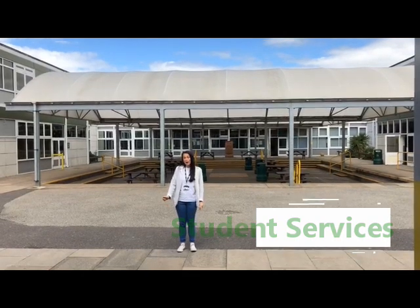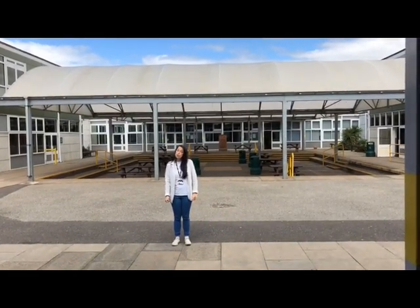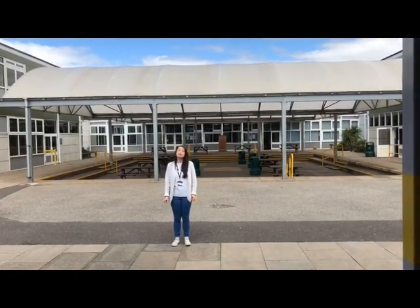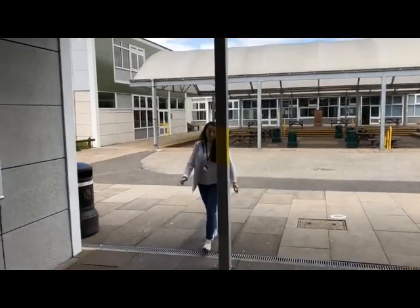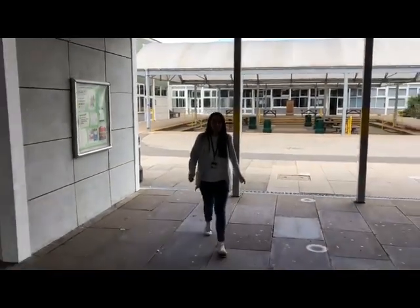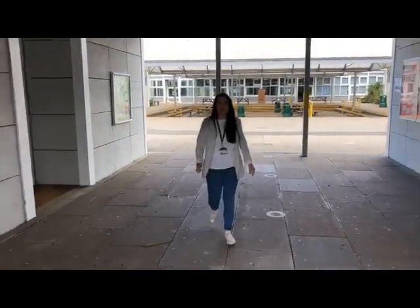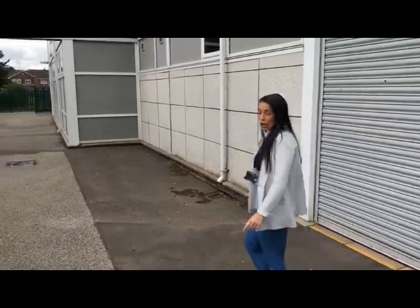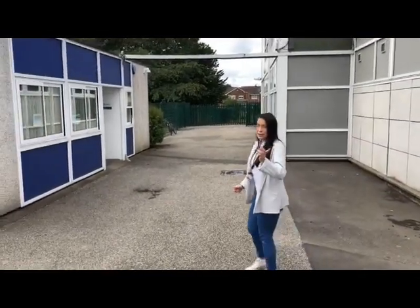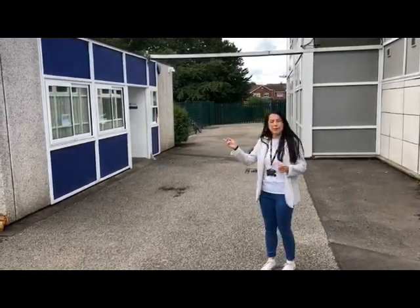As you can see behind me is the quad, and I'm just going to walk you through to Student Services — so just follow me. Make sure Mr Diamond doesn't fall over as he's filming me going backwards. As you can see, nice and close to the quad area is Student Services, so follow me inside.